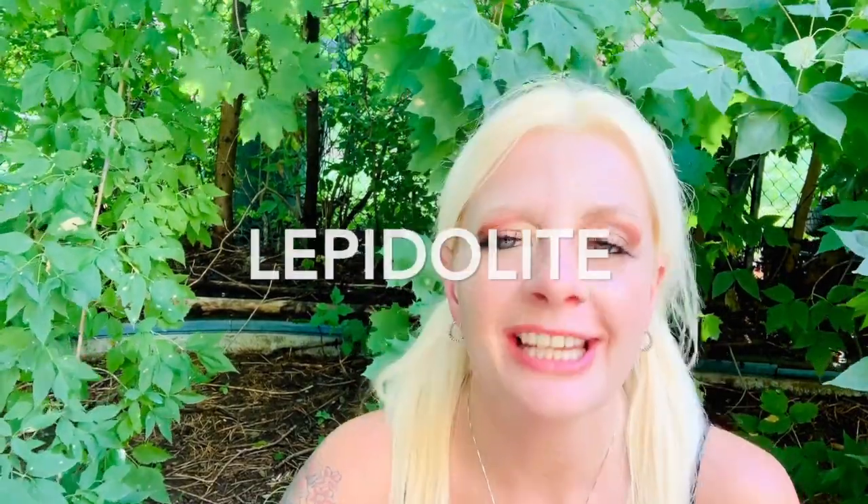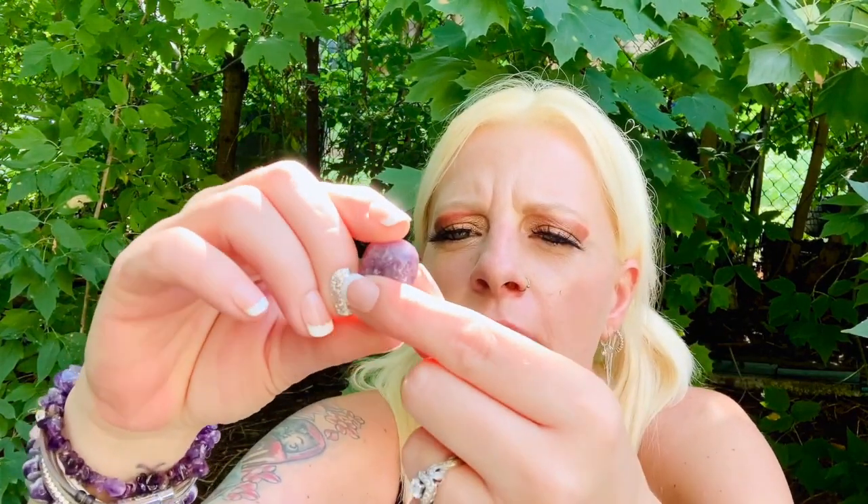And then the lepidolite — I don't know if I pronounced that right, but I'm just trying to go with the flow here. This is a very dark purple with some gray mixed in with it. In the sunlight it looks very purple with gray tones in it. Very beautiful rock.